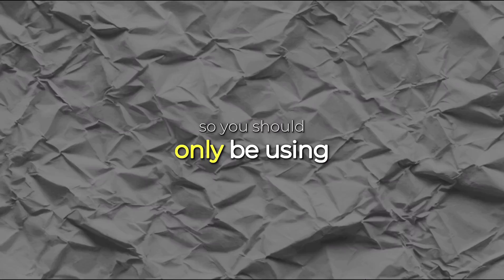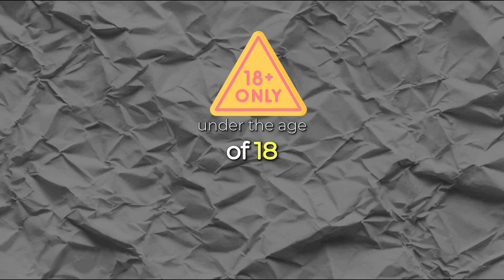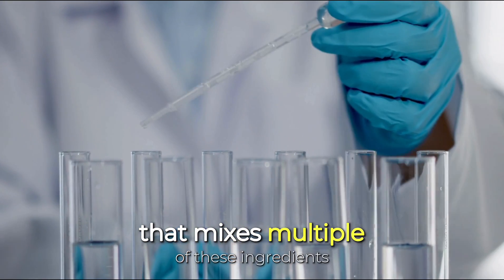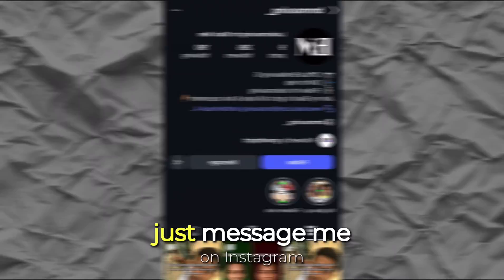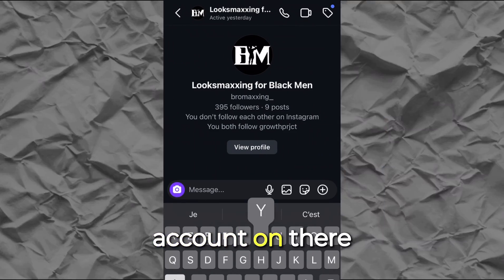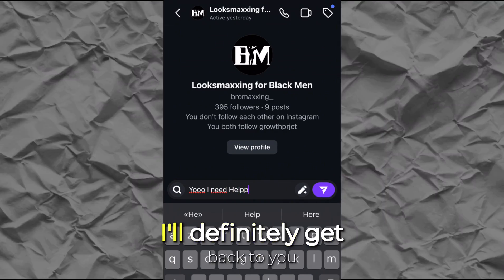Retinols are a little more powerful, so you should only be using these if you're an adult — not if you're under 18, and some even say under 25. Ideally you'd want a dark spot serum that mixes multiple of these ingredients for the best results. If you want specific product recommendations, just message me on Instagram — I respond to everyone.